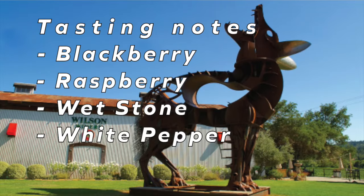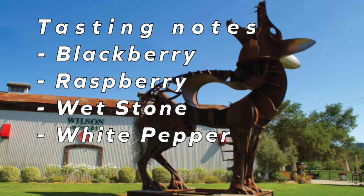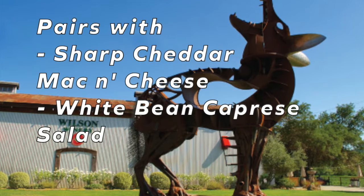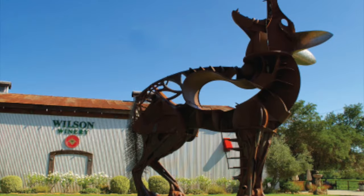The 2018 Mali is exploding with luscious bramble notes. Blackberry and raspberry lead to hints of wet stone and just a touch of white pepper on the finish. This wine would pair perfectly with sharp cheddar mac and cheese with a white bean capri salad on the side.